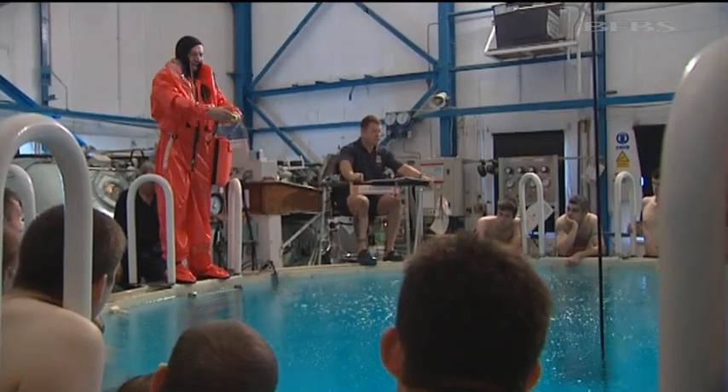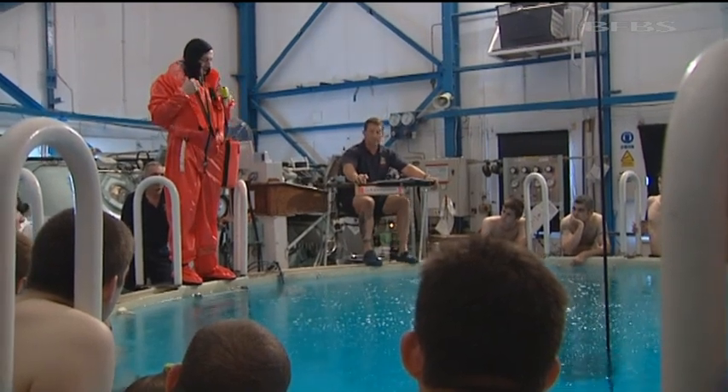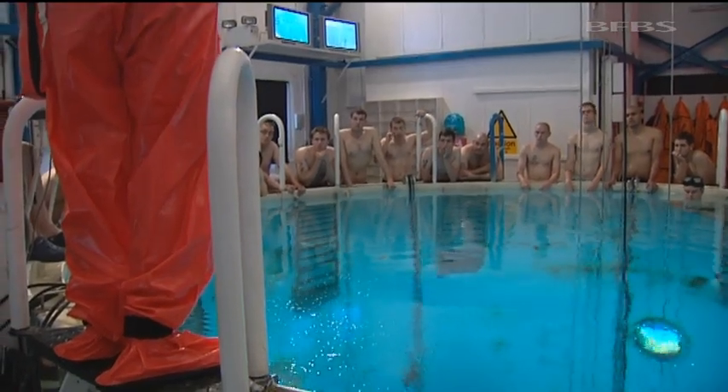This has been the home of submarine escape training since the 1930s. This specific facility has been in use since 1954.